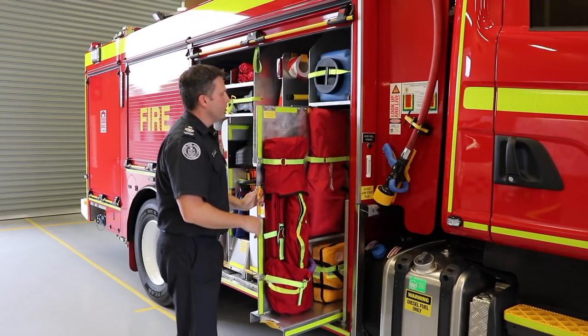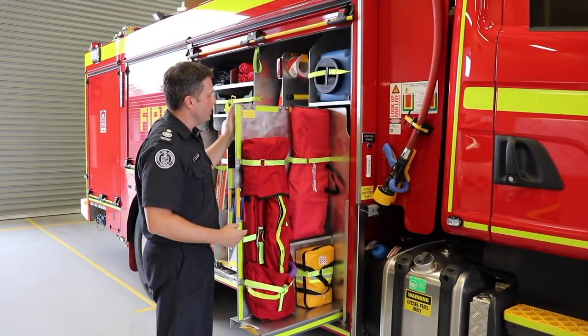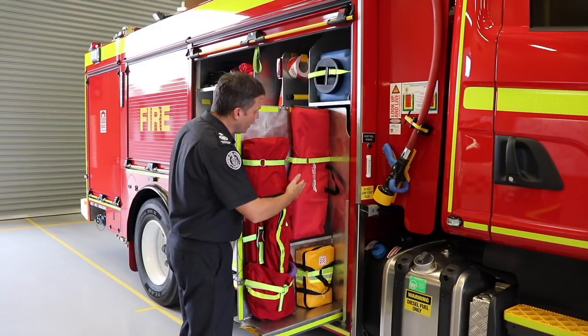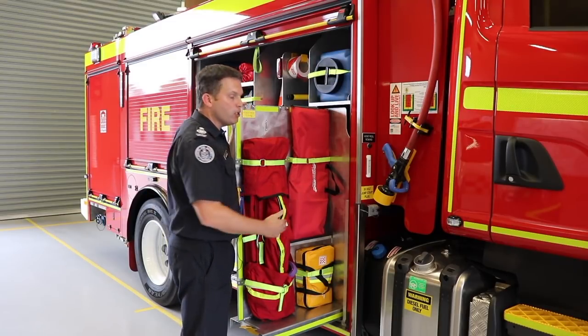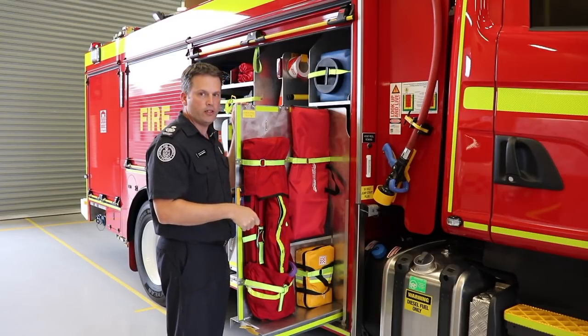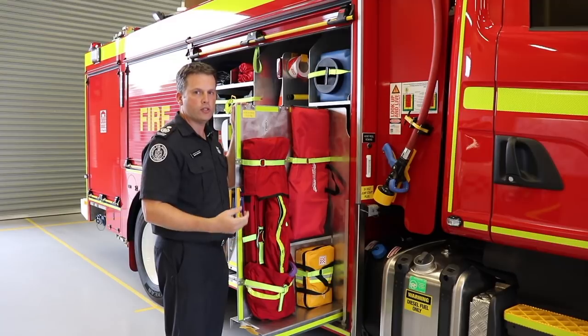One other area where we see an increase in responses is children locked in cars. To help with that, we've included the Big Easy Vehicle Access Kit, which allows firefighters to get into vehicles without damaging windows and glass.